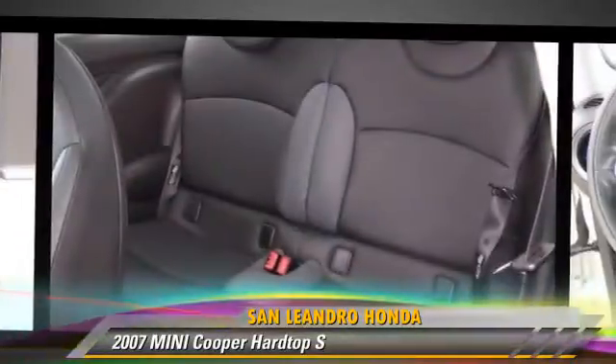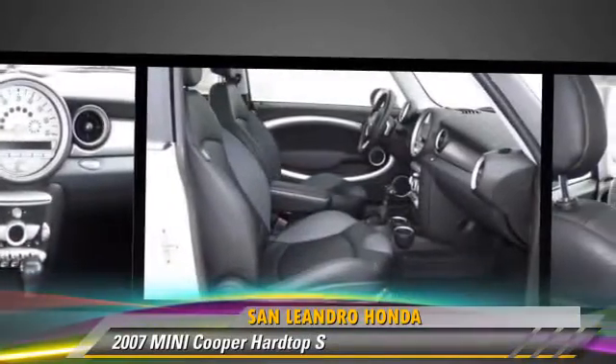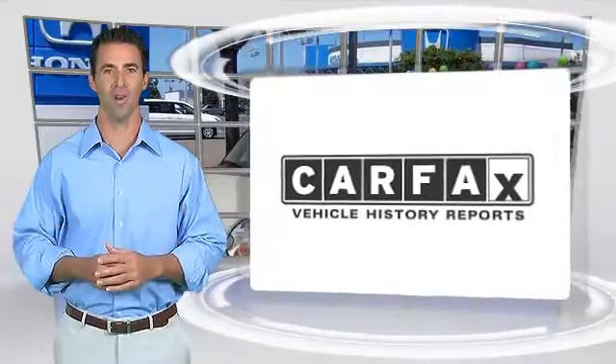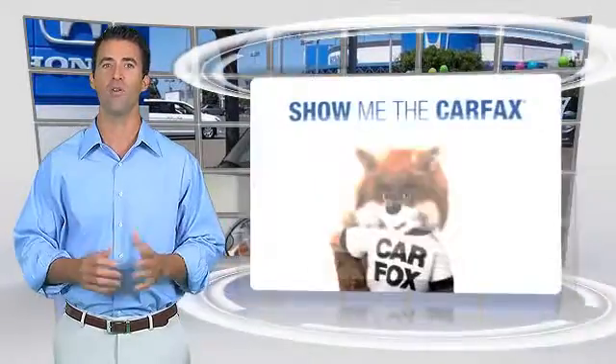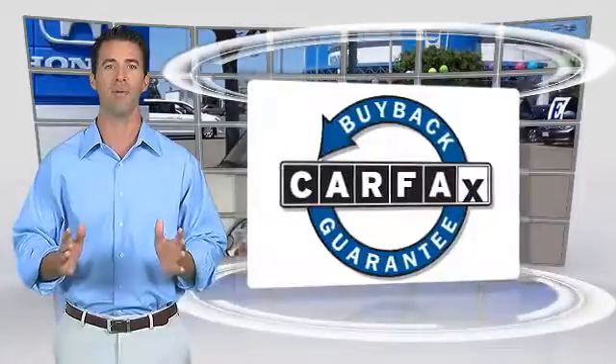Give us a call to schedule your test drive today. Here's another high-quality vehicle with a clean Carfax Vehicle History Report. Be sure to find a complimentary copy of this report online or contact the dealership. This vehicle qualifies for the Carfax Buy-Back Guarantee.